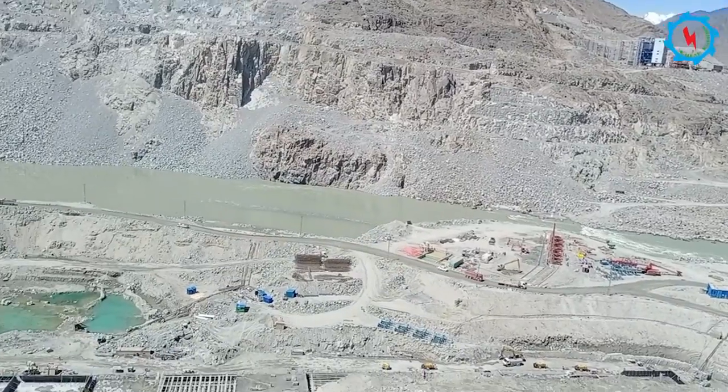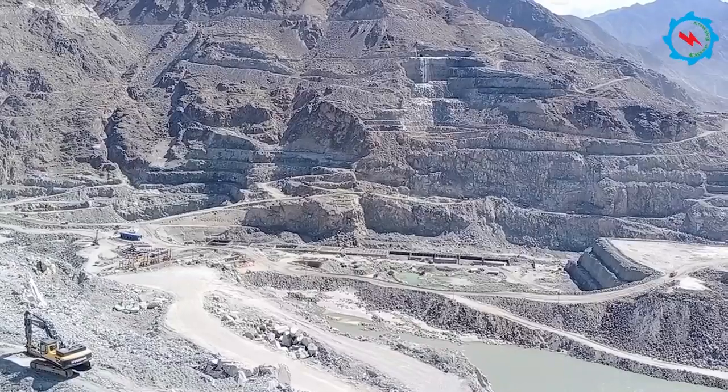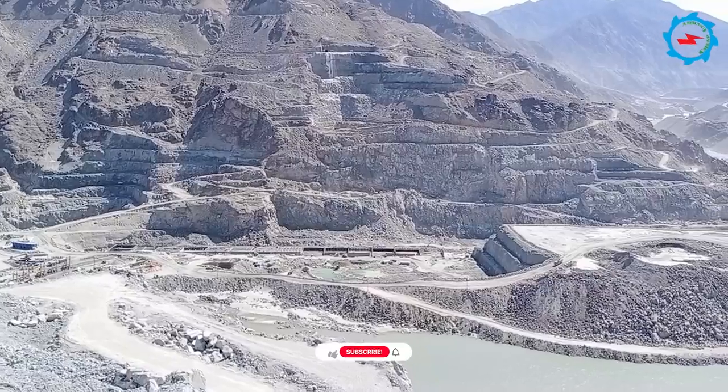To build the dam weir, a diversion system with two tunnels and a diversion canal has been designed. The excavation works at the diversion system are ongoing and gaining momentum with the passage of time.